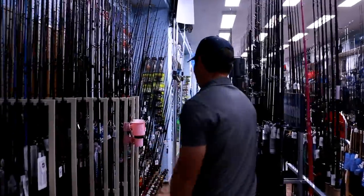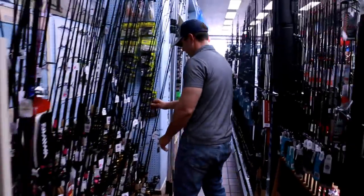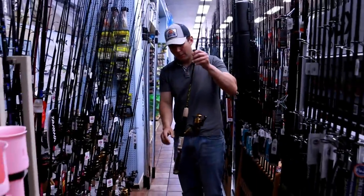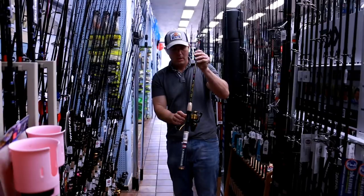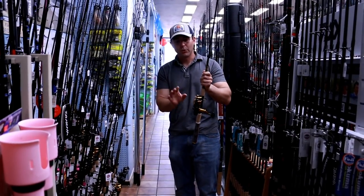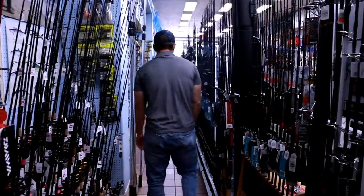Even more rods over here, and you got some combos. I'm a big fan of these Penn Spinfisher combos — these are high quality combos that last for years and years. I've gotten a lot of use out of this reel. This is a workhorse reel — it's smooth, strong drags. I like them a lot.